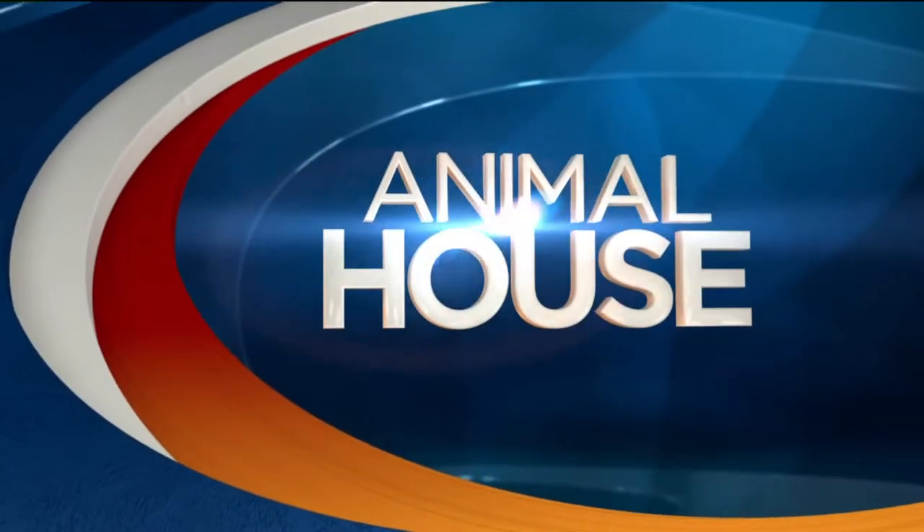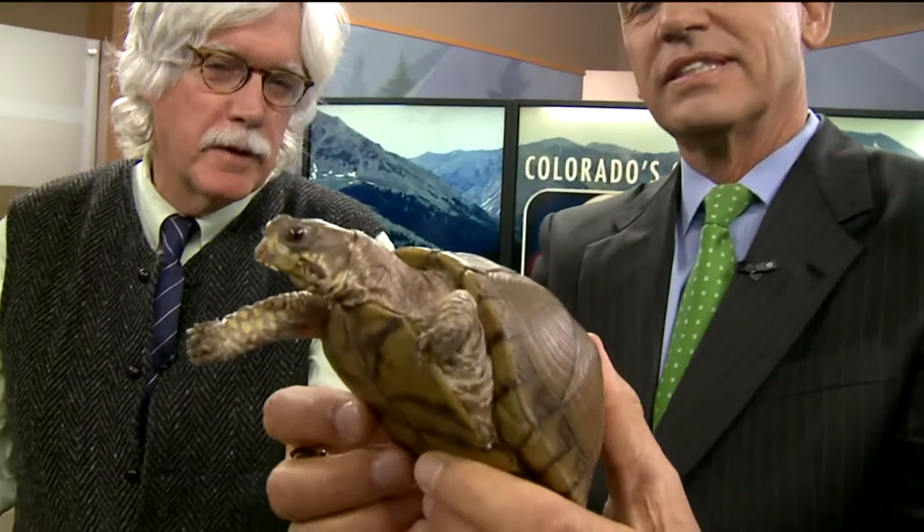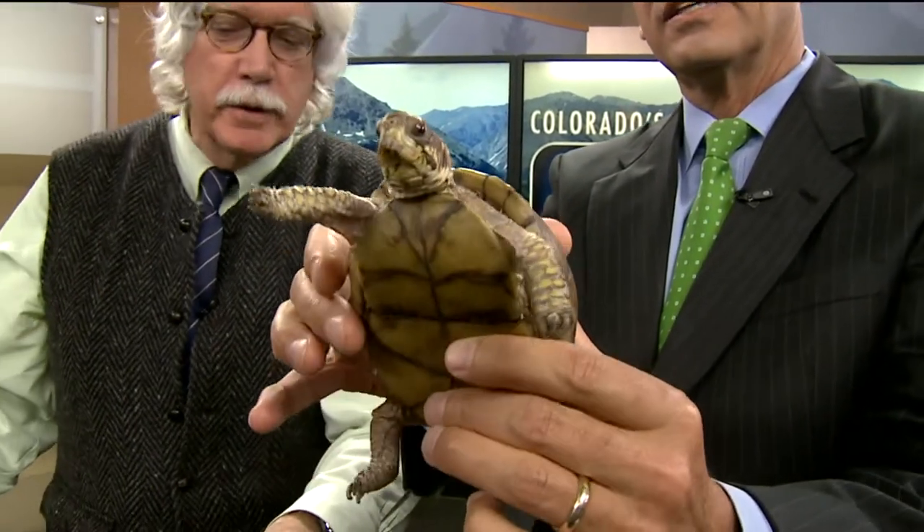Talking about tortoises today — Dr. Kevin Fitzgerald has brought in five big and small tortoises. What am I holding right here? You're holding a box turtle — so this is a basic box turtle. We all know they say 'turtle,' but he's really a tortoise. Anything with a shell is a turtle, but terrestrial turtles are called tortoises, and they've been around over 200 million years with the same body plan.